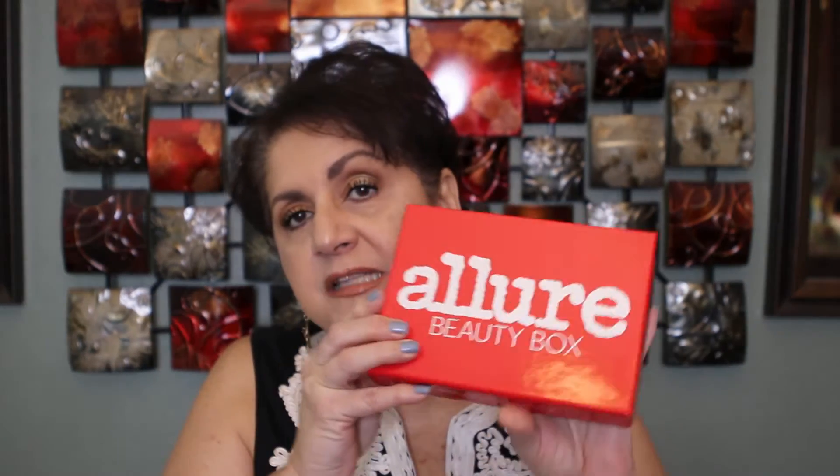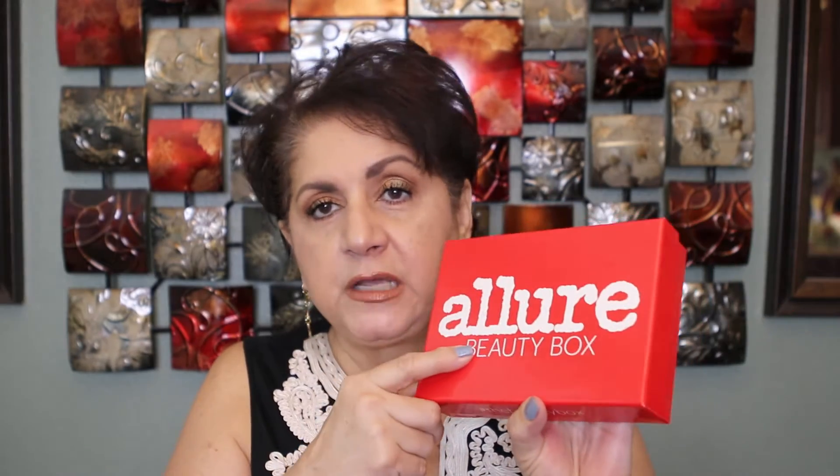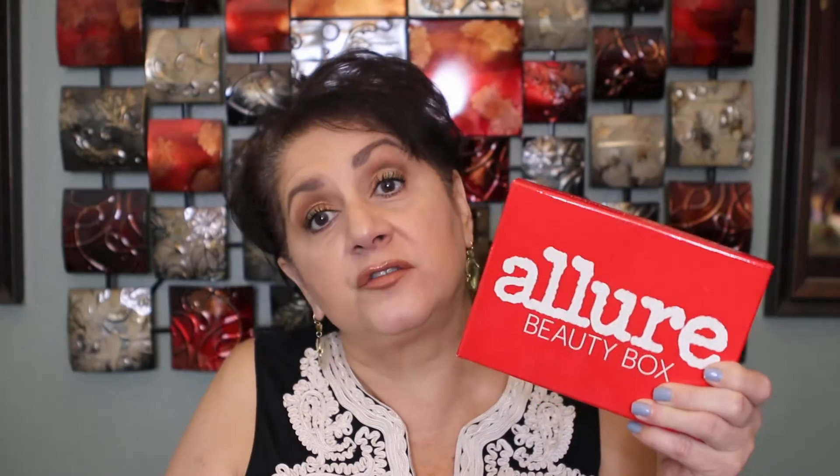Hi guys, welcome back to my channel. Today's video is going to be the unboxing of my November Allure box. I've seen some unboxings on other channels so I have a pretty good idea what's in here. Last night was a rough night — my dad didn't get much sleep so he's sleeping very close to me. You may hear some snoring in the background, but I really don't want to wake him.